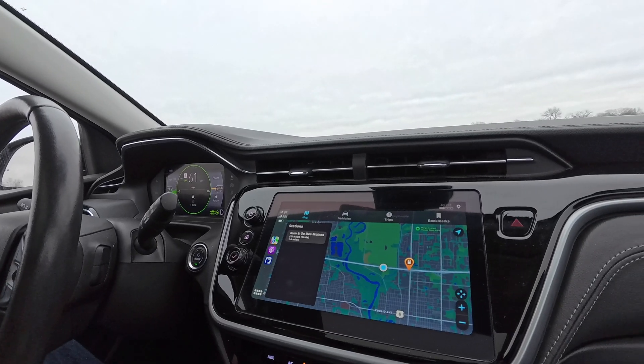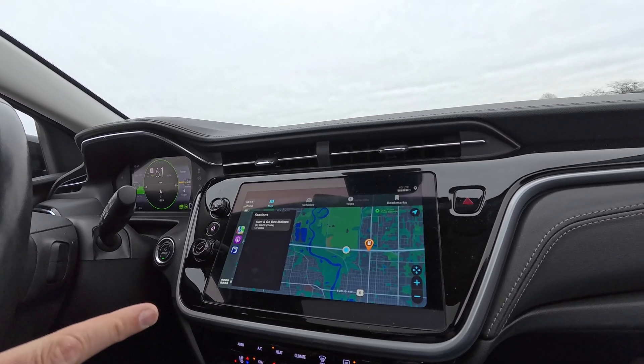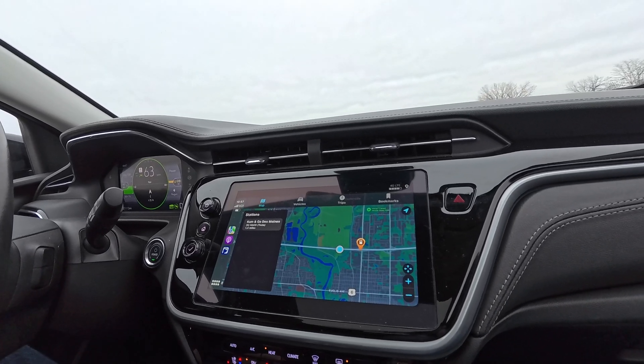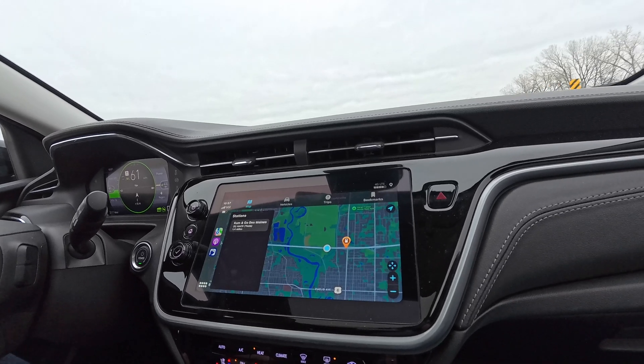So we're using the PlugShare app, and it's showing us the Tesla supercharging network about a mile away.